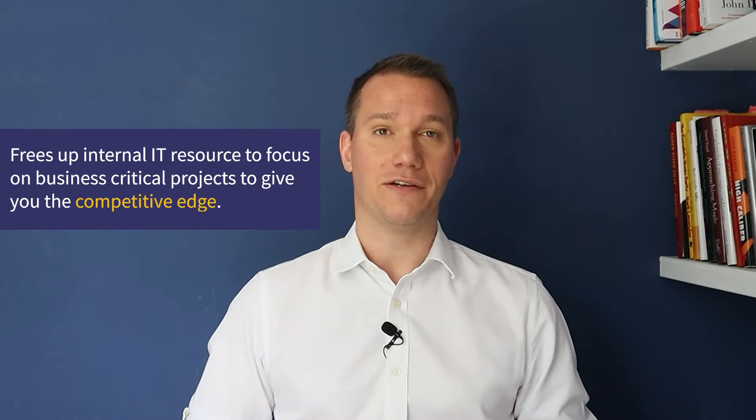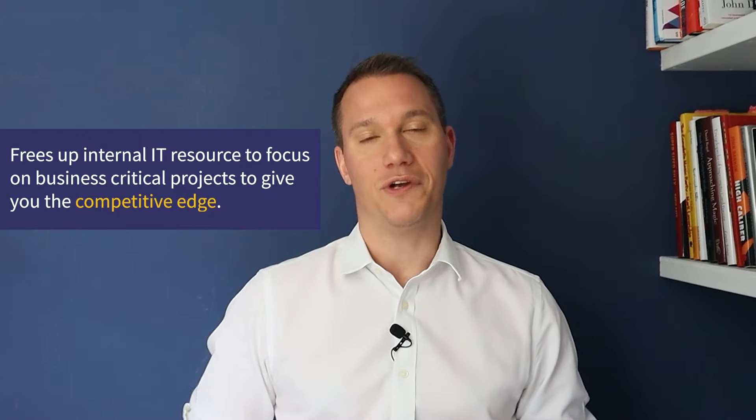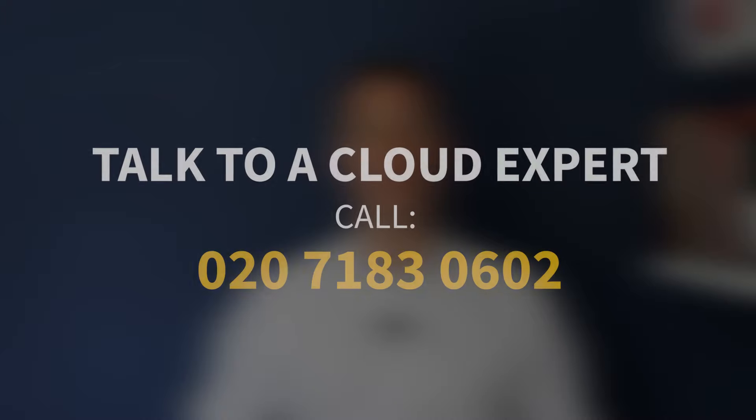And because the managed service provider will be looking after all of the physical infrastructure, your IT team can focus on technical challenges which will add value to your business and give you a competitive edge. If you think you could benefit from moving to a private cloud or a hybrid cloud setup, we can help — so get in touch to find out how 4D can help you with the next steps.